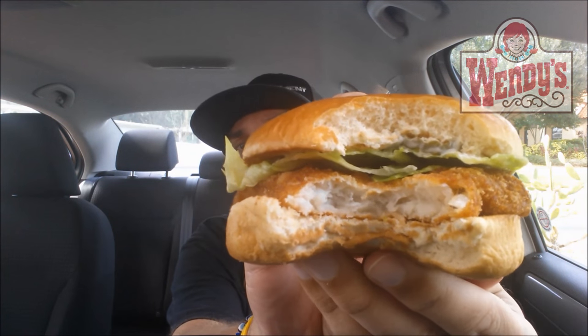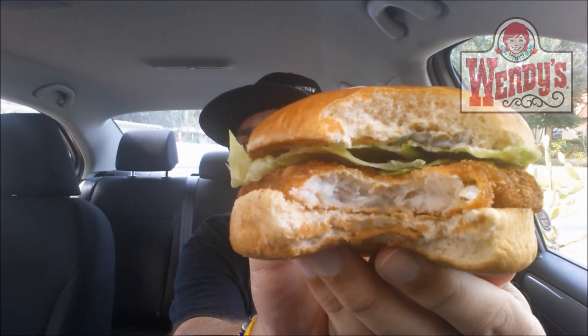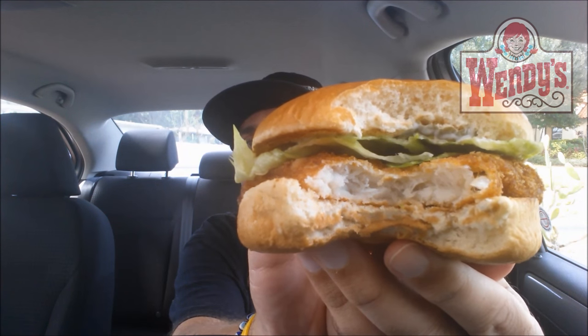We're going to get right into this because I'm excited. I love cod and I love food. North Pacific Cod Sandwich. First bite — I didn't get any pickle and not much of the sauce.